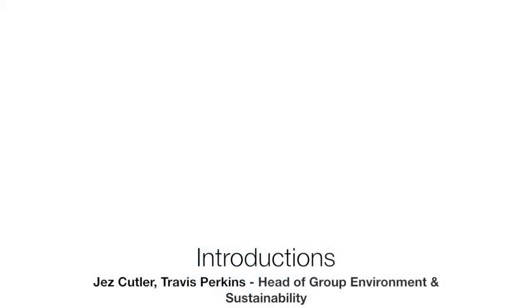Hello, I'm Jez Cutler and I work for a company called Travis Perkins in the UK. Travis Perkins PLC is a large FTSE company in the UK with a turnover of about £5 billion sterling, 2,000 operating sites, and around 18 to 19 different businesses.